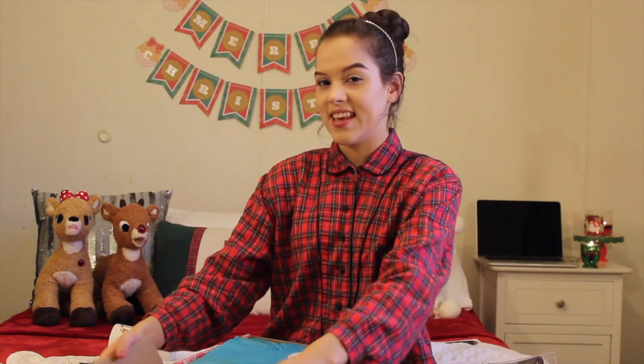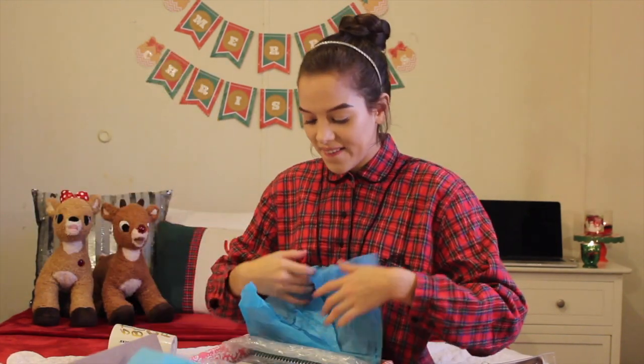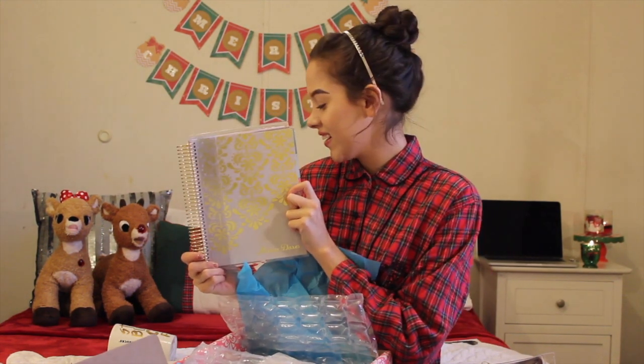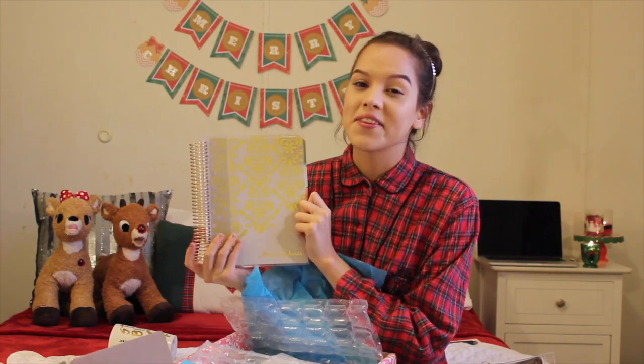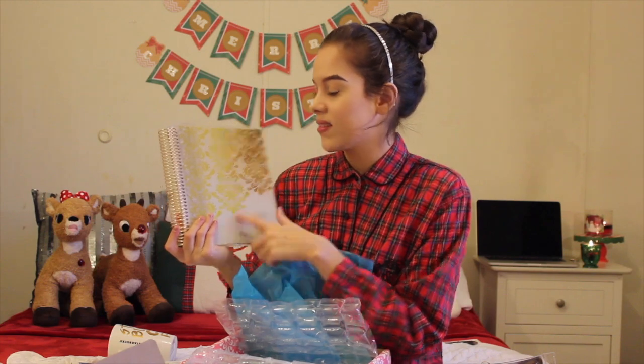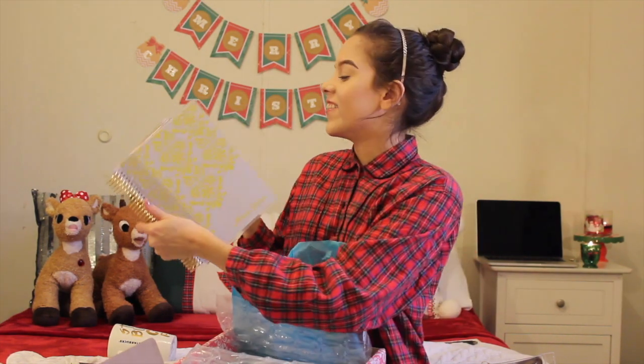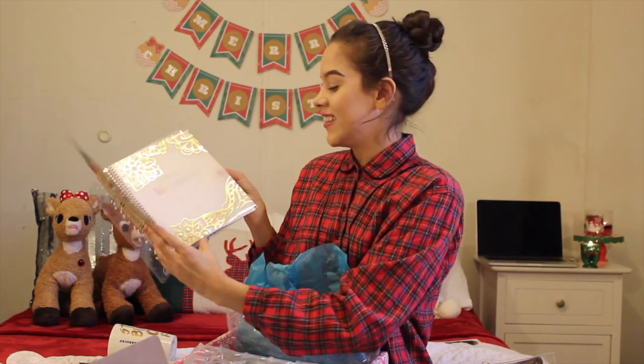And now for my last gift from my mom and my dad — the thing I've been wanting since last Christmas, but it was too late to get it in time, so I waited until this year. And it is... my planner. My Erin Condren planner. Oh my God. I went for the gold and the white — it has the gold spiral. It's so cute. And it has 'Maria Dares' at the bottom — my name.